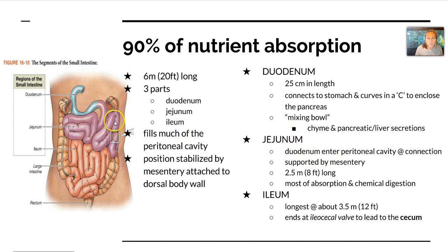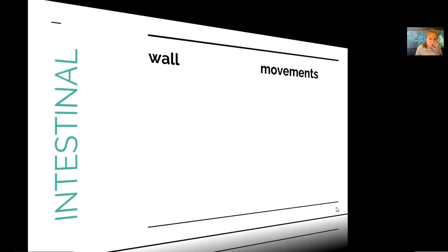They flow into the jejunum, which is this purple region here. It's about 2.5 meters long and most of the absorption and chemical digestion takes place there. It then leads into the ileum, which is the longest portion of the small intestine at 3.5 meters in length, and ends at the ileocecal valve to lead to the cecum, which is the first part of the large intestine.